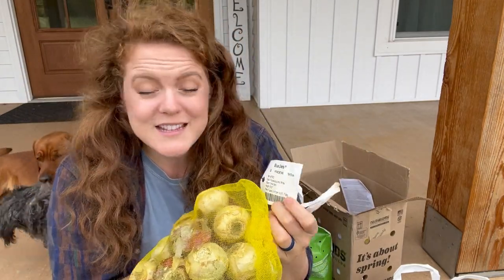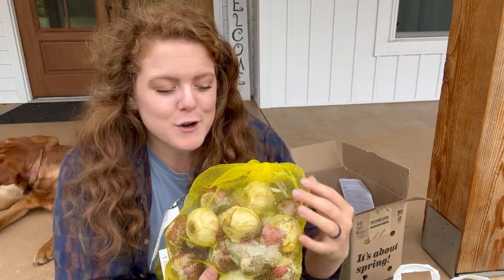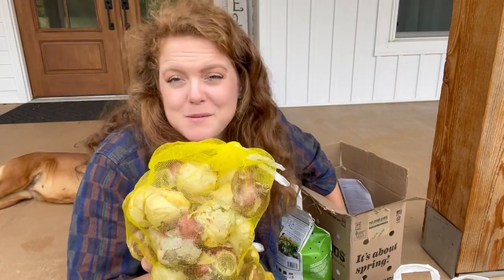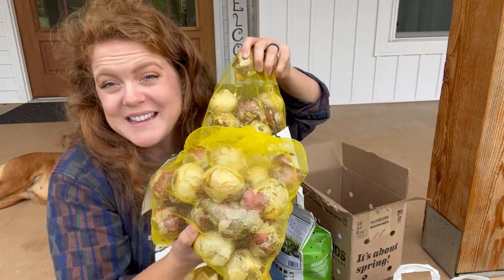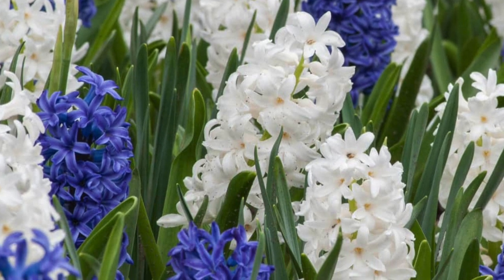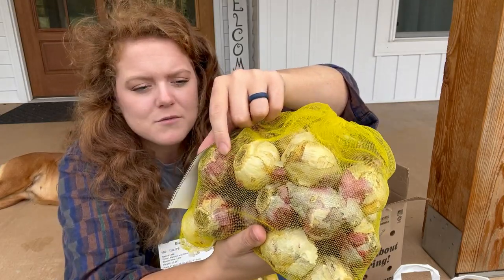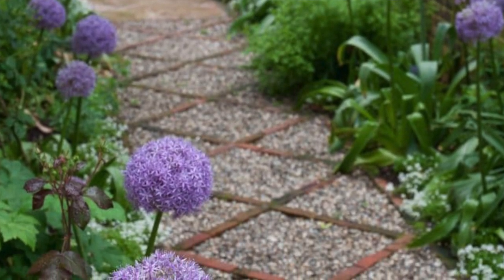The next bag I have is the Blue Delta hyacinth bulbs. I love hyacinths — I think they smell so good, it's probably one of my favorite fragrances. I have some hyacinths in the garden lining one of the beds and I plan on continuing that line with these, so I actually picked up two bags of 25 hyacinths for a total of 50. This is the Blue Delta, which has a deep purpley-blue color and a white colored bulb all in the mix.